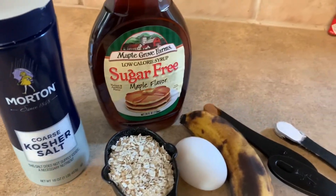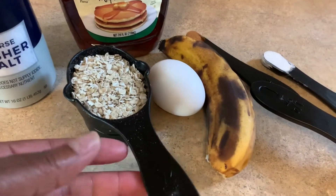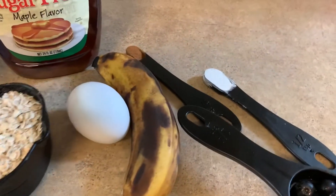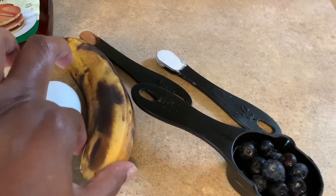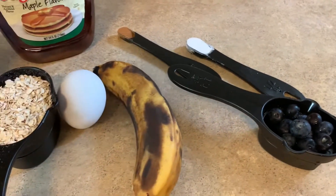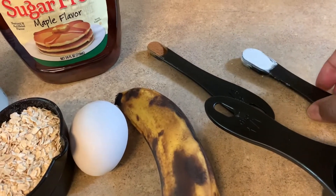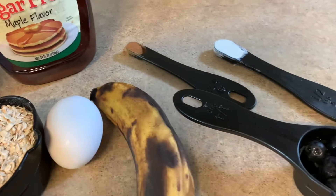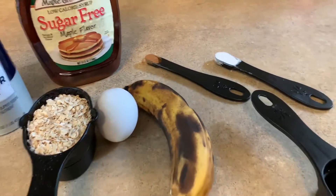To get started with breakfast, we're going to be using some Maple Grove sugar-free syrup and kosher salt. We're also going to use a half a cup of quick oats — that will be four points. The egg will be zero points. The banana, zero points. I'll also be using a half a teaspoon of baking powder and then a fourth of a teaspoon of ground cinnamon. Those are all zero points, and I'll be dressing it with a few blueberries for zero points.